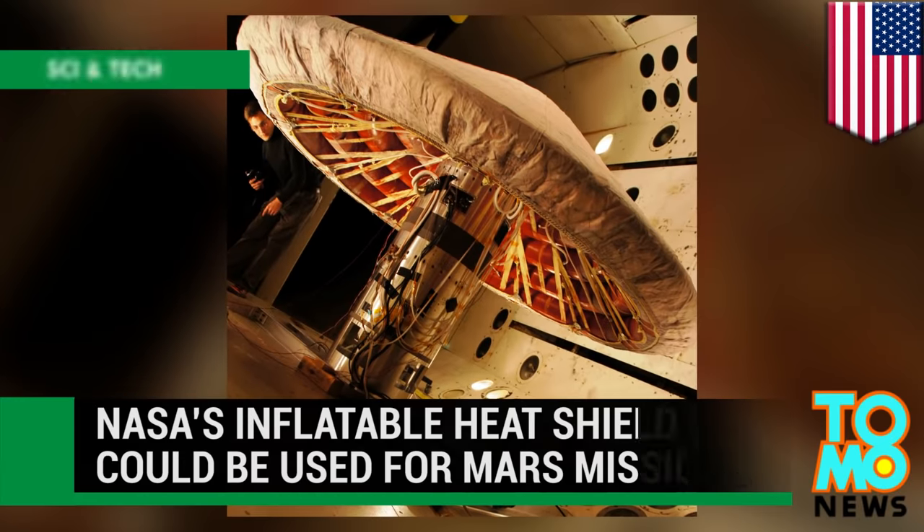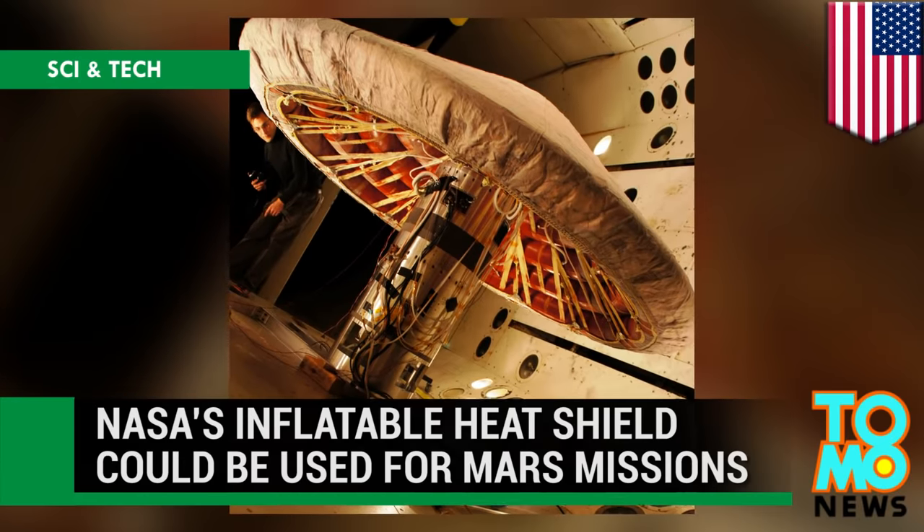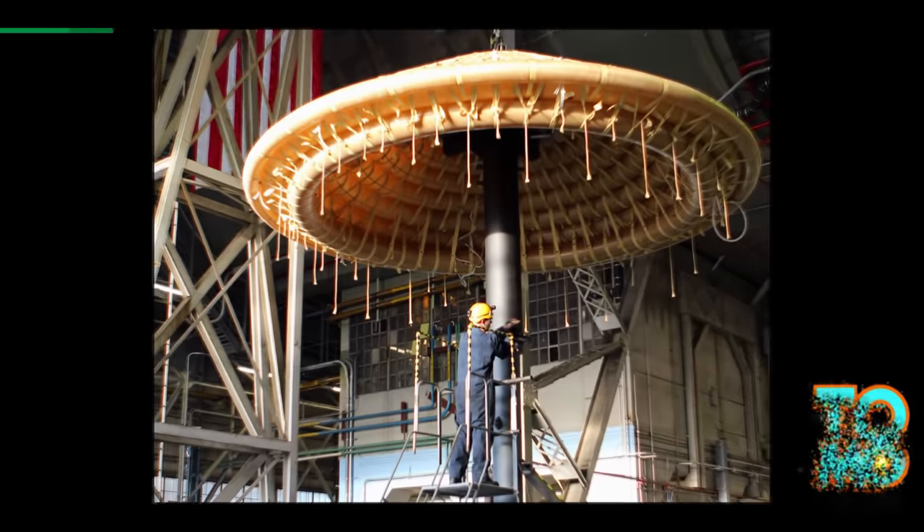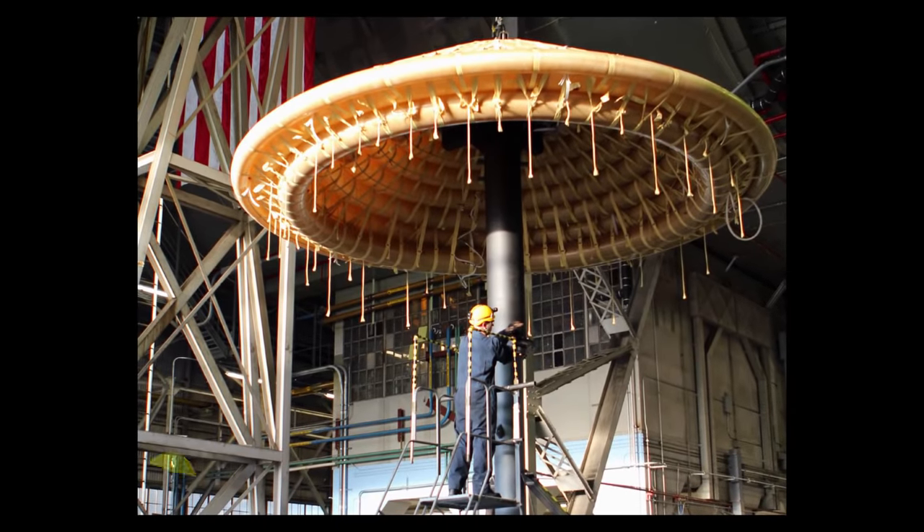NASA developing inflatable heat shield that could be used for manned missions to Mars. NASA is developing an inflatable heat shield that could one day be used to send astronauts to Mars.